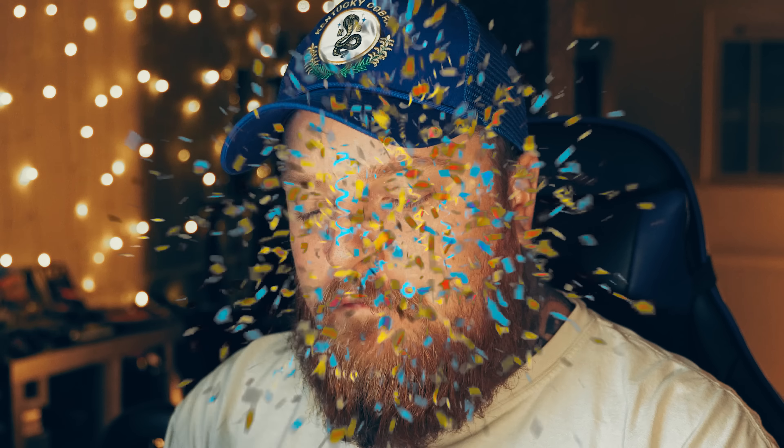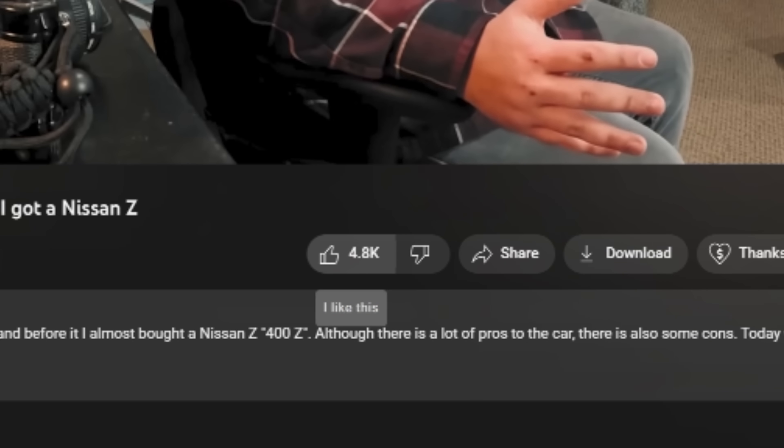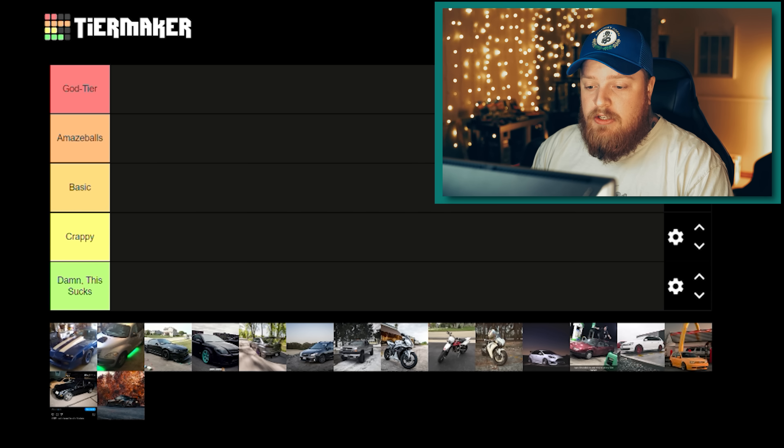Welcome back — this is going to be a fun video. I appreciate everyone who's been watching, subscribed, liked, commented, and sent messages. Today we're going through and ranking each and every car I've owned, maybe a couple bonus vehicles too. I've had a pretty big collection and tried to own something different every time, never sticking to one manufacturer or platform.